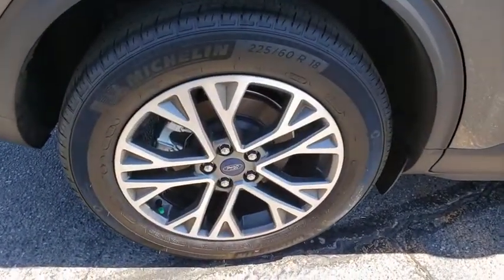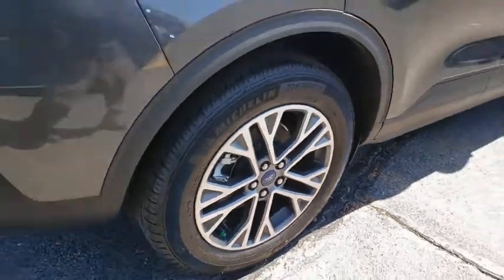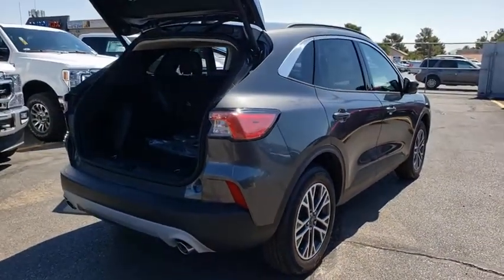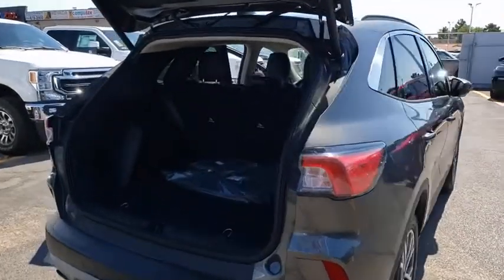Traction control, power liftgate, dual airbags, leather-wrapped steering wheel, alloy wheels, power steering, four-wheel disc brakes, AM-FM stereo radio, compass.